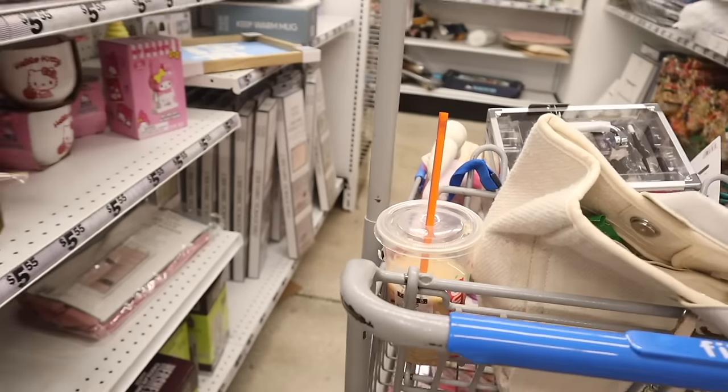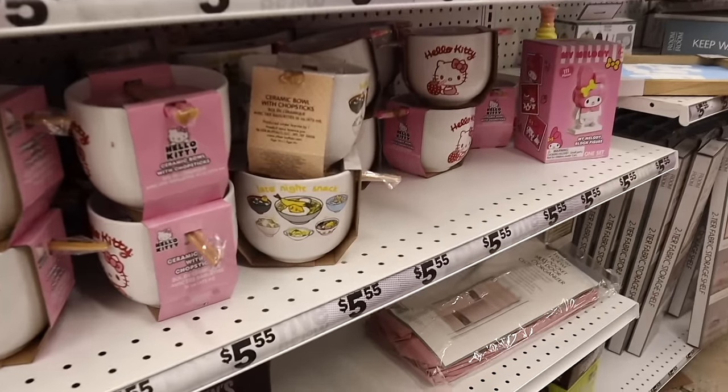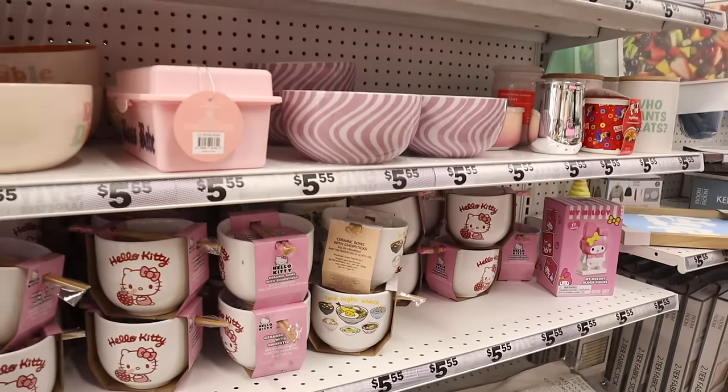My cart is pretty full, but they also have the Lazy Egg late-night snack ramen bowl — really cute.